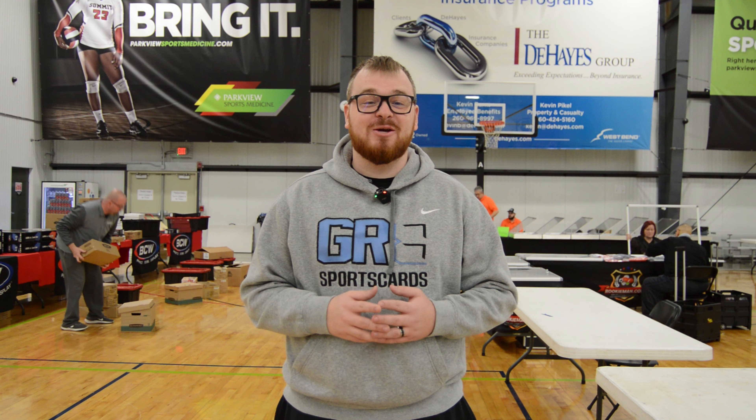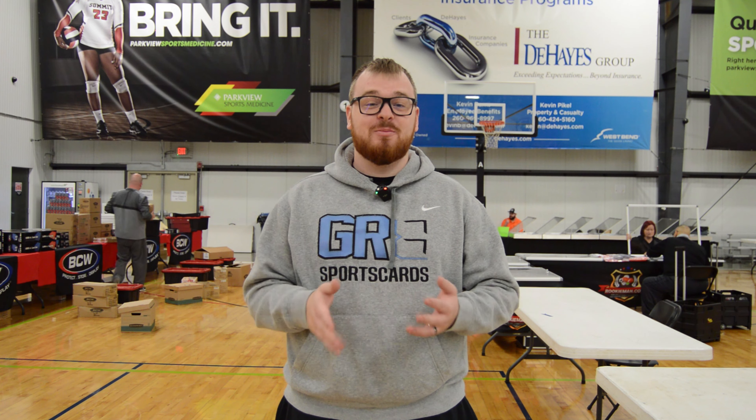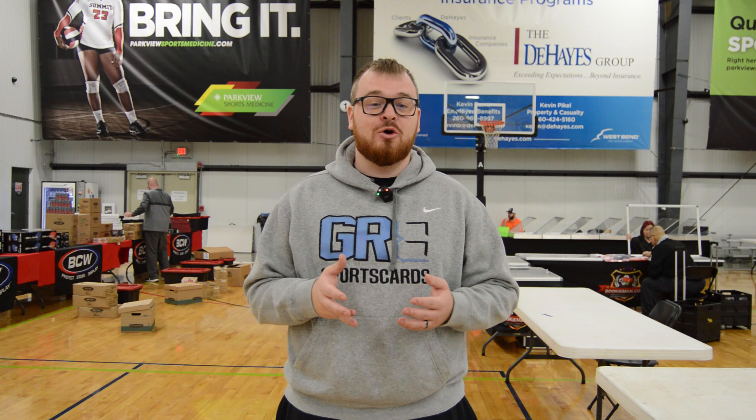All right, what's up guys? It's Logan from Gray Sports Cards here coming in with a brand new video. Today we are in Fort Wayne for the B Sports Cards Black Friday show. Each show hosted by Brad is absolutely amazing, so we're super excited about today and I hope you guys enjoy the video.